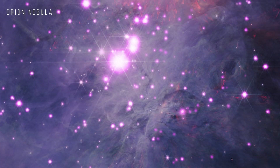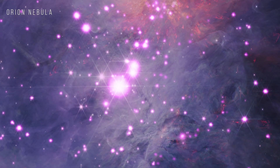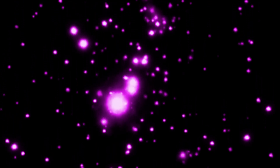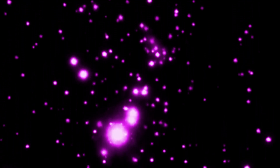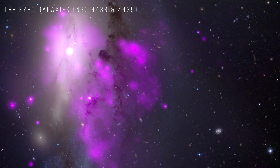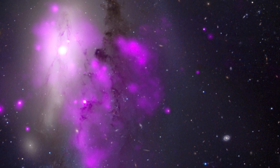Orion Nebula — one of the closest regions of star formation to Earth. The Eyes Galaxies, NGC 4438 and 4435, is a system containing a pair of merging galaxies in the Virgo cluster, and the multi-million degree gas emits X-rays detected by Chandra.